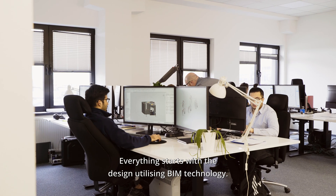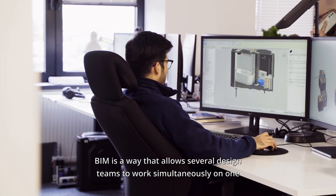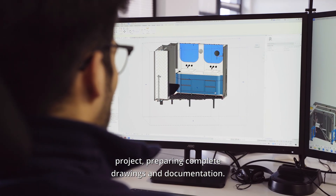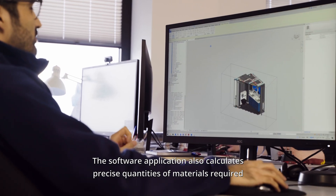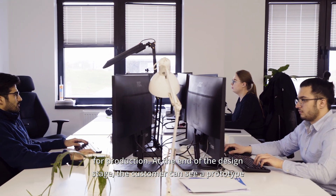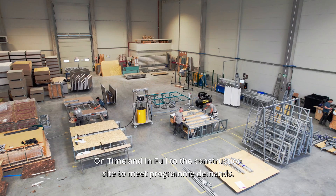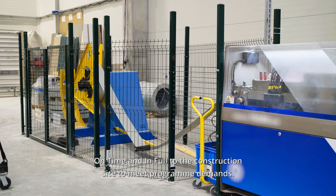Everything starts with the design, utilising BIM technology. BIM allows several design teams to work simultaneously on one project, preparing complete drawings and documentation. The software also calculates precise quantities of materials required for production. At the end of the design stage, the customer can see a prototype pod. Following approval, full production can begin, ensuring pods are delivered on time and in full to the construction site to meet programme demands.